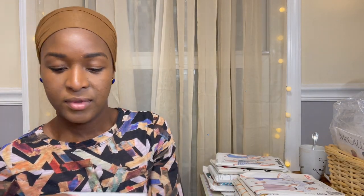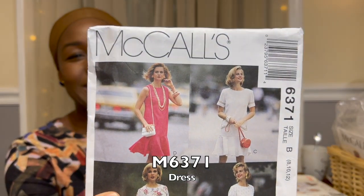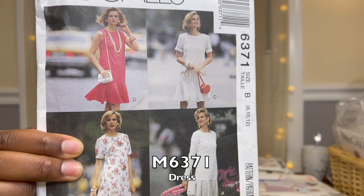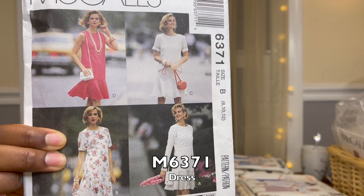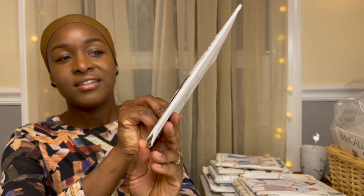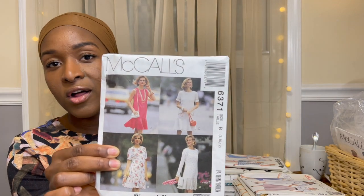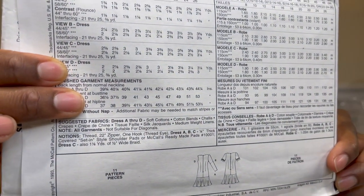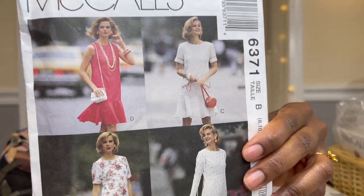For $1.99 I picked up these two patterns. First is McCall's 6371 — I love the silhouette of this as a tunic. I could lengthen the flounce and wear this in the fall with knee-high boots. The line drawings are great — they call it a three-hour dress, which is encouraging. This is a 1993 pattern and I was excited to add it to my stash.